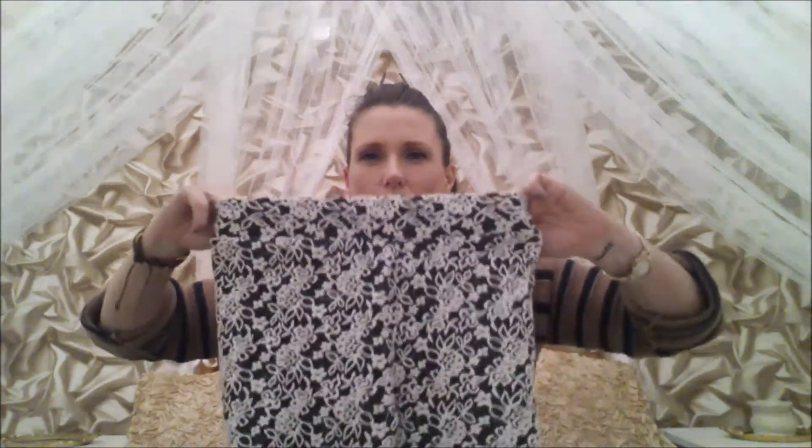The next thing I bought was these leggings — they were £0.99. They're from Primark, a size 6, and I'm by no means a size 6 — I'm like an 8 to 10 — but they're really stretchy so I thought I might get away with it. They're black and white with embroidered-looking flowers that are slightly raised. I thought they were funky and a bit different to plain black leggings.